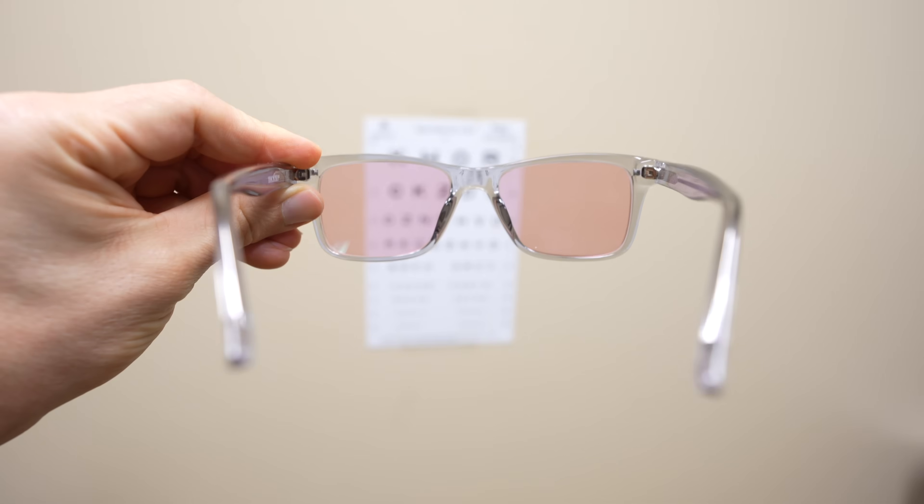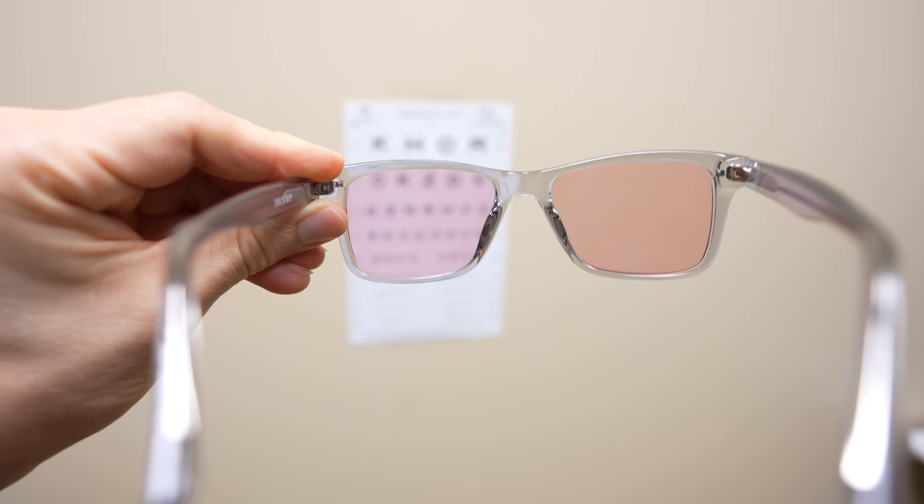Hey guys, it's Jonathan. Today we're going to be sharing seven potential treatment options for visual snow and visual snow syndrome. This will include some services provided by health professionals, but also some lifestyle modifications that you can try at home.